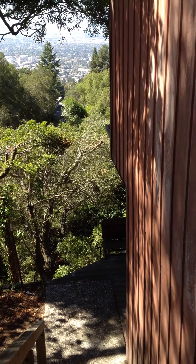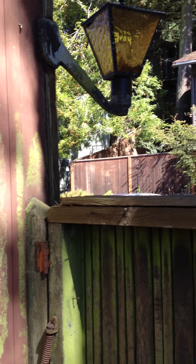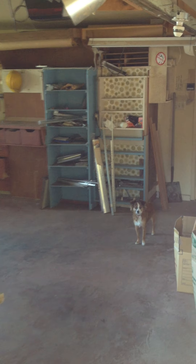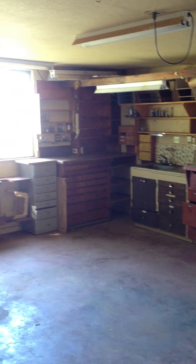We're starting at the south end of the house. This is the side door going into the garage, and the garage is almost all cleaned up now. It's pretty much a big workshop with a lot of cabinets, drawers, places to store things, and work surfaces.